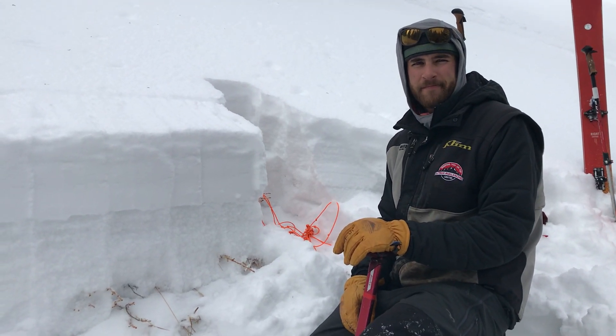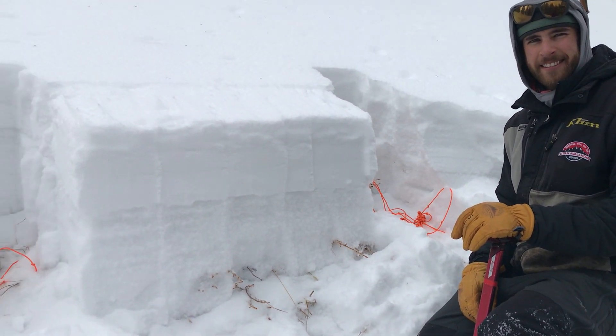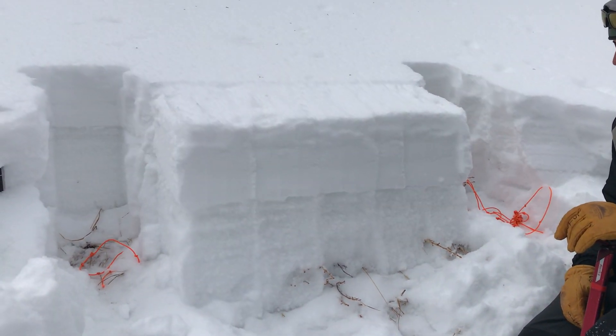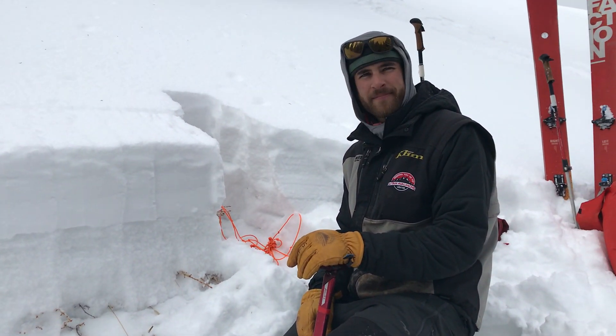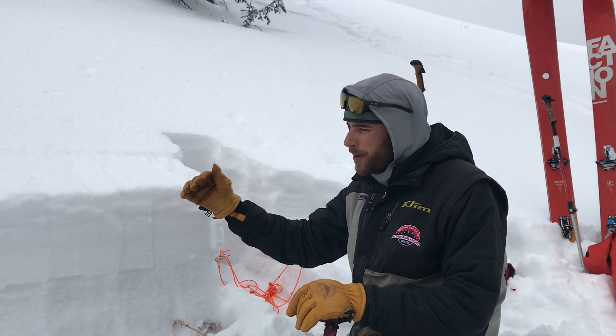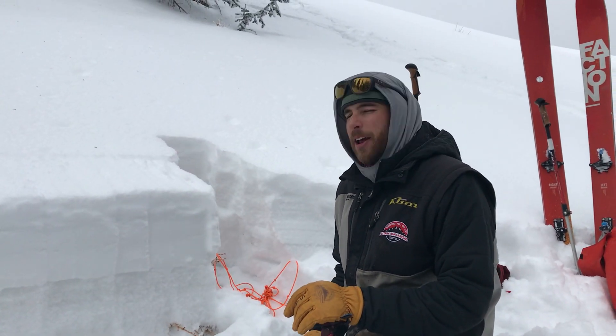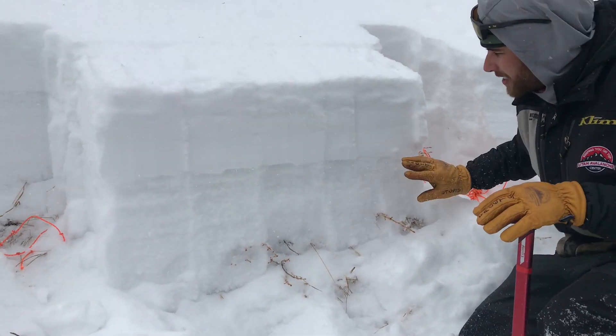Craig and Andy here from Utah Avalanche Center. Our travels took us to the south half of the range — wanted to investigate the snowpack here. We're out of the Mill Hollow zone. We're on a northeast slope at about 9,700 feet with about 60 centimeters of snow here, and we have 25 centimeters of new snow on top.